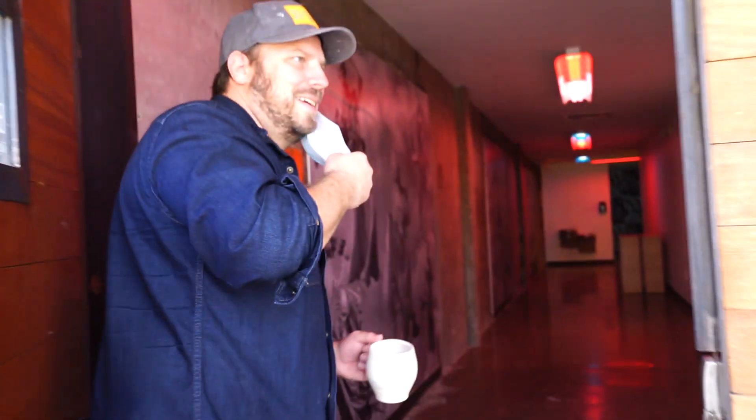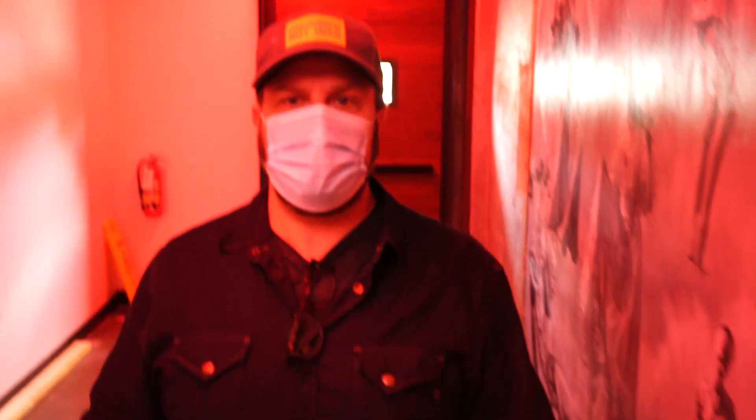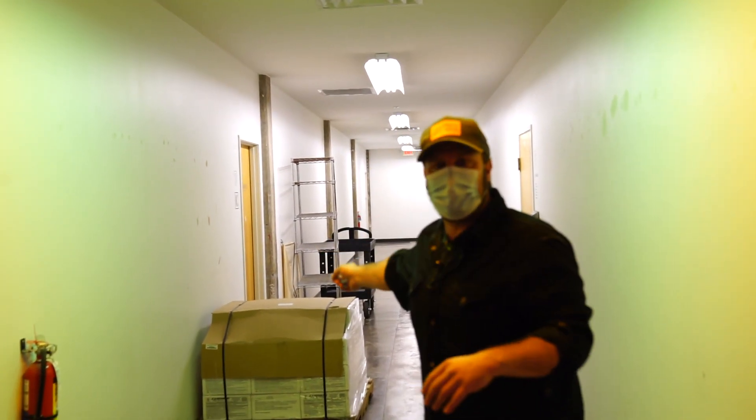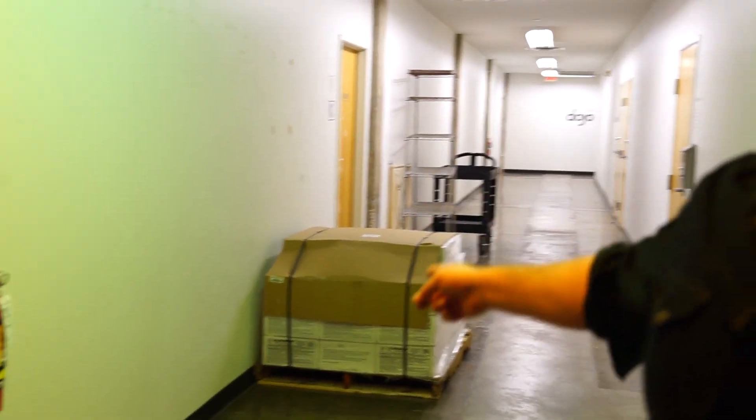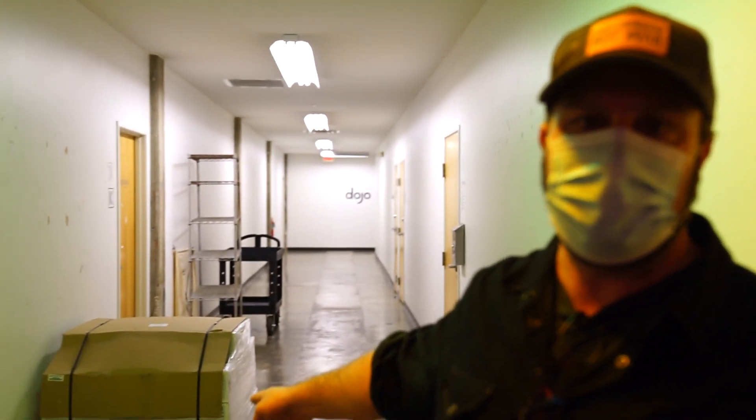Hey, y'all ready for a studio tour? Come on in. I've been here at Canopy since 2013. The studio's always been in the back — it's down the hallway behind Big Medium. We just have to get past this 2,000 pounds of clay. If anyone wants to help me unload it, they're 50-pound boxes. It's a wonderful workout, but that's a whole lot of future work ready to be made.